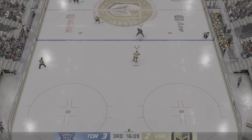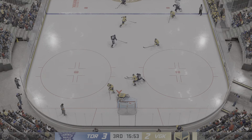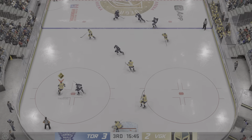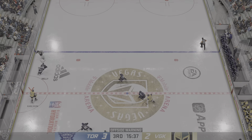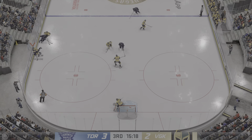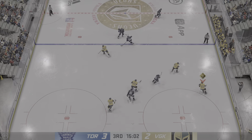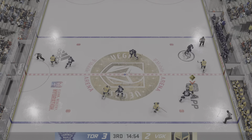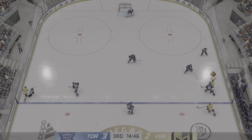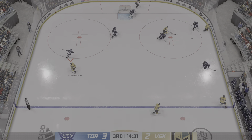And he slides it quickly to Kemp. Puts it to the paint — and he gets a piece of that one to keep it out. No one home on that play. Puck sent over to Kemp. Here's a short pass to O'Reilly. Oh, they telegraphed the pass and he picks it off. Into the offensive zone, down the right wing. Toronto's got a hold of the puck now.